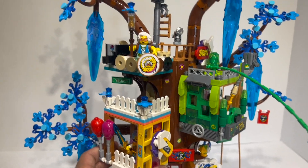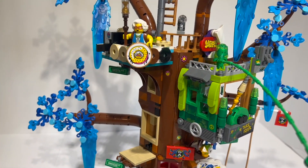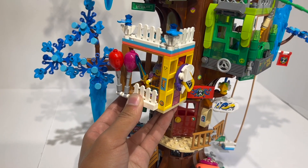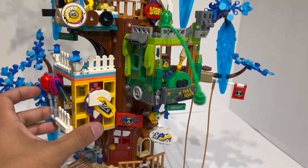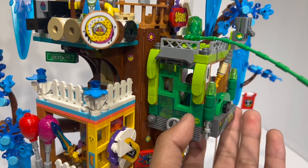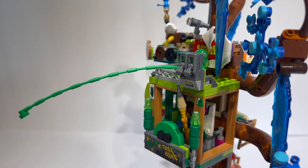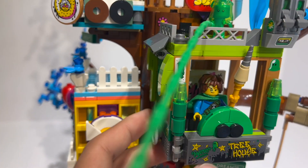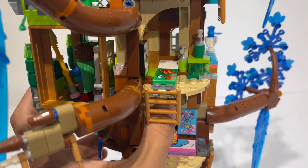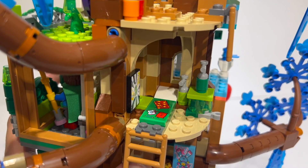Every one of the buildings is modular — attached by a single clip element — so you can put them on whatever levels you want. The default configuration has Izzy's on the second floor, Mateo's on the third, and Mrs. Castillo's on top. Mateo's treehouse features a brick-built Z-Blob face, brick-built slime going down the side, a stud shooter oriented upwards for fireworks, spray paint cans, and a large 'sleep' text. Inside his room, there's a little Z-Blob comic and more spray paint bottles tying into his artistic character.